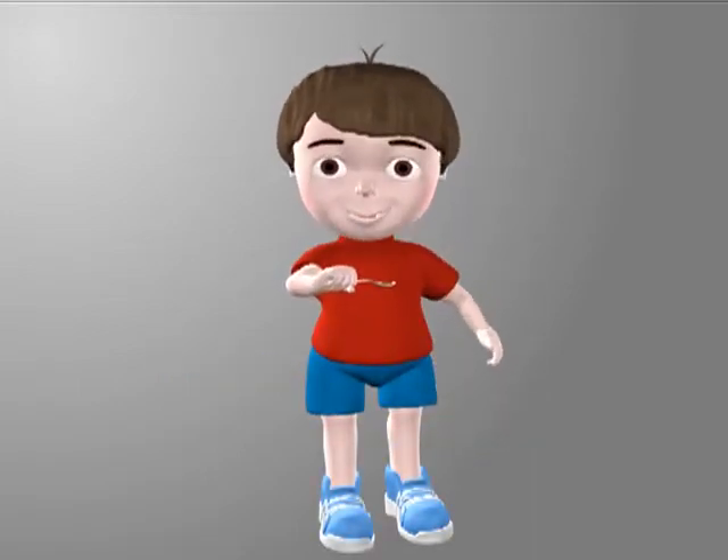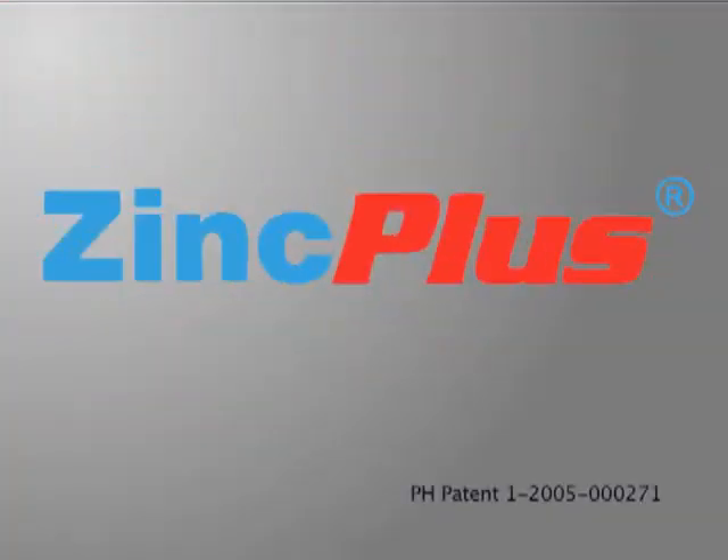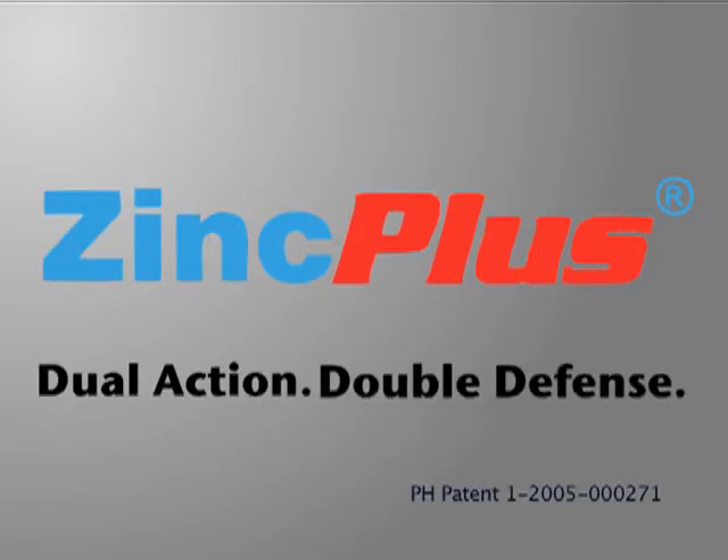Zinc Plus — a synergistic immunity-boosting formulation for your growing child. Zinc Plus: Dual Action, Double Defense.